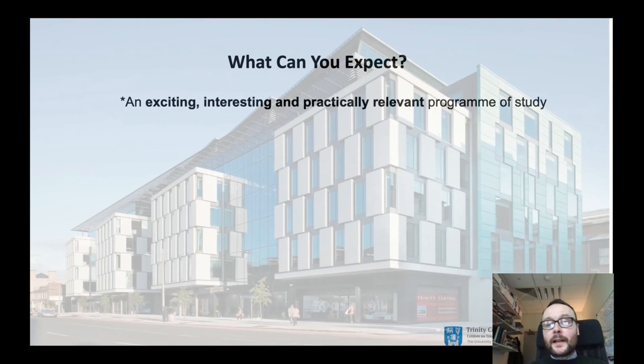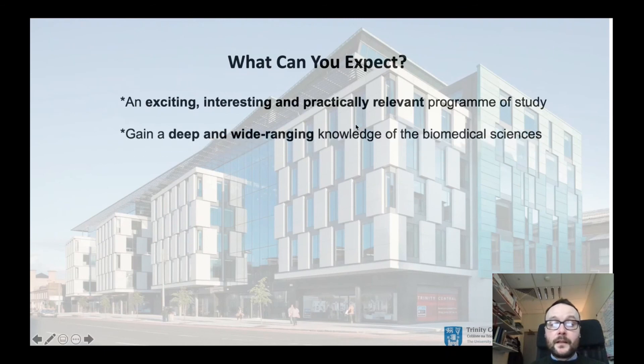To conclude, what can you expect from the Human Health and Disease programme? We believe it's an exciting, interesting and practically relevant programme of study in terms of looking at the structure and function of the human body. You will gain a deep and wide-ranging knowledge in biomedical sciences, building complexity of understanding from molecules and cells to tissue, organs and systems level.